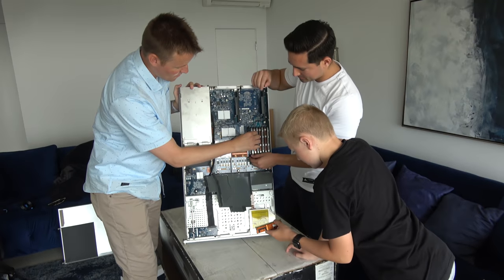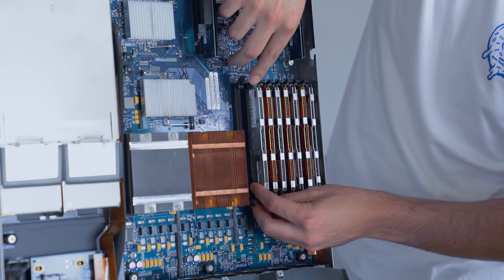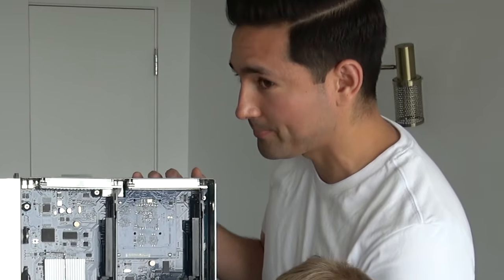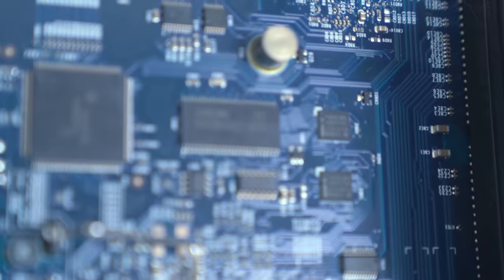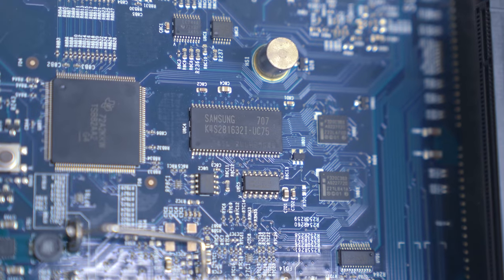Whoa, what are these? It's the RAM modules — one gigabyte, made in Korea. You know you can download RAM? Do we still have Samsung products inside of Apple products these days? Yeah, they still work together.